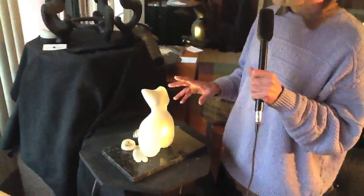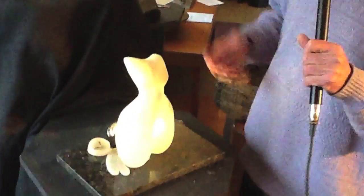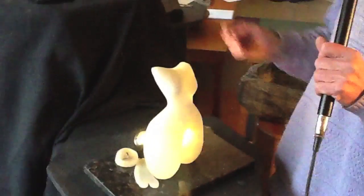My sculptures here — you've asked me to speak about them a bit — and they're Italian, translucent, out of alabaster. You can see — well, I'm not going to say what they mean — but I'll just tell you a little bit about the alabaster.